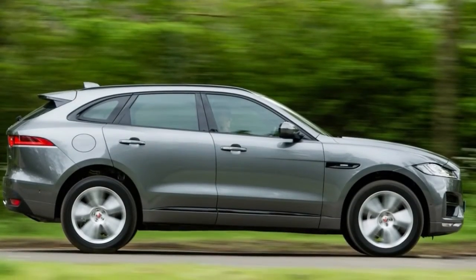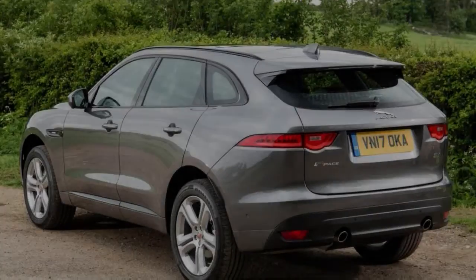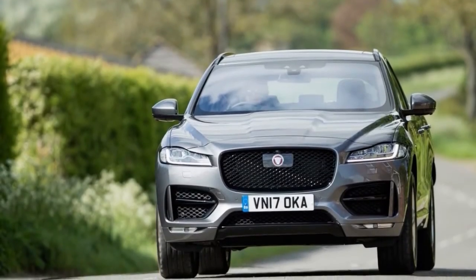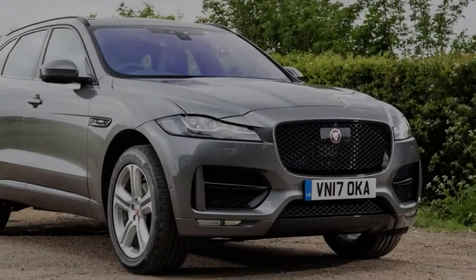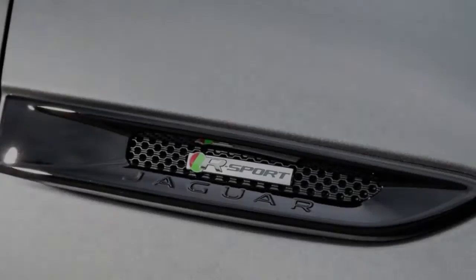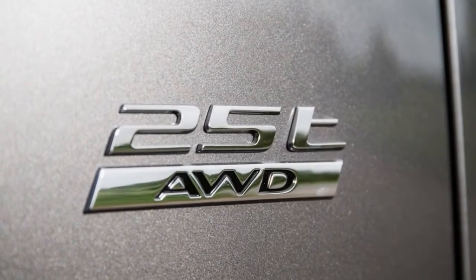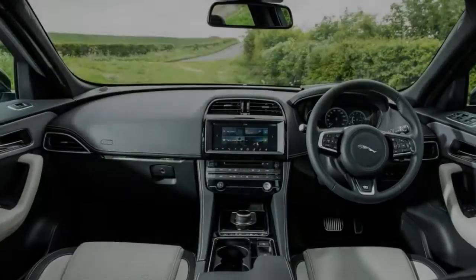For the 2018 model year, Jaguar uncovered a scope of new motor decisions including a fundamental eco-centered 162bhp e-performance diesel, a 237bhp Ingenium diesel and another Ingenium oil with 247bhp — the one we're trying here. New hues and trims were included for more client decision, and bits of additional tech were either made accessible or wound up standard, including an advanced instrument group.